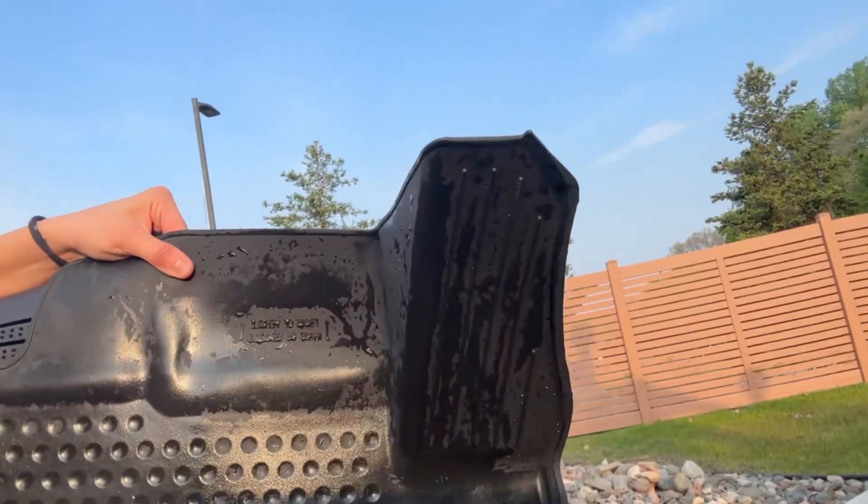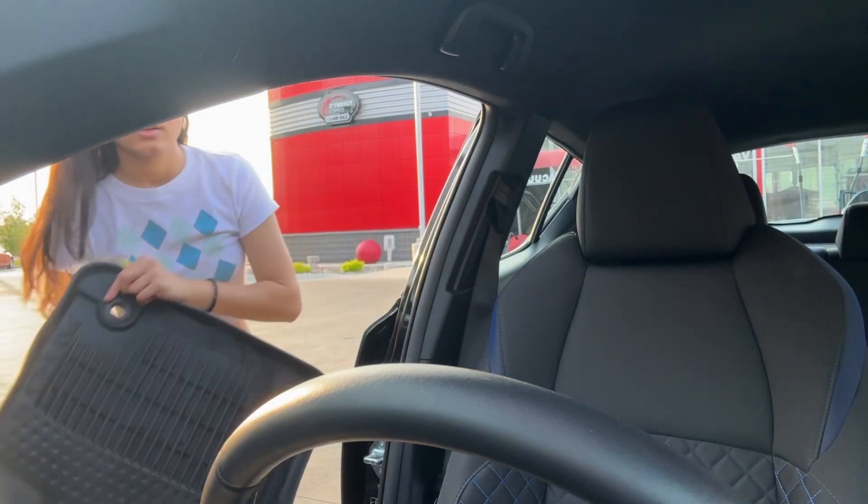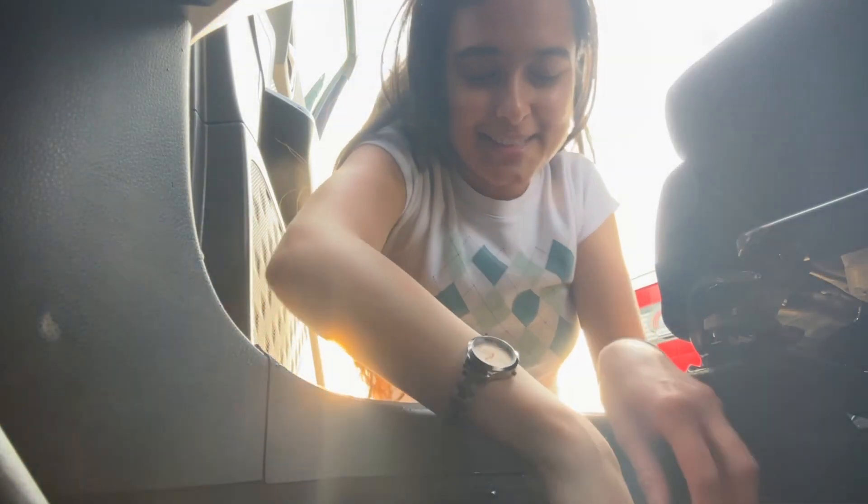I've never done this before and it was so cool. I think when you do anything for the first time it feels like an accomplishment — even if it was just cleaning a mat. I'm proud of myself! One of my mats went into the machine, but the other one is an unusual shape so it wouldn't go in. I asked for assistance and the lady was so sweet — she sprayed it and cleaned it for me. Now let's place them back. I've never done this in my life but it's fun.